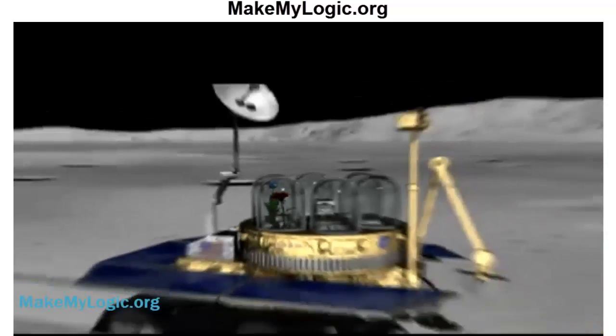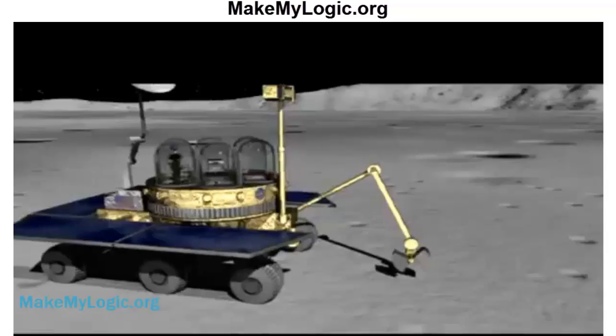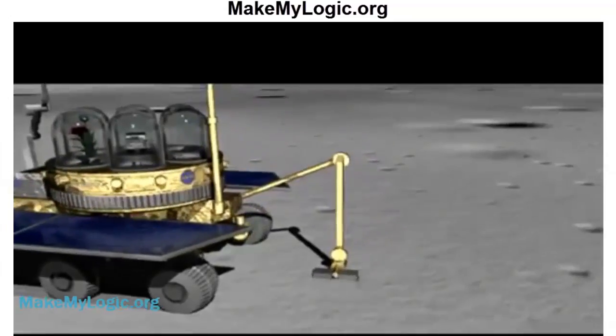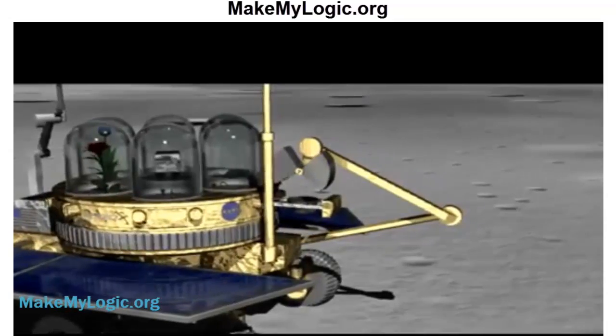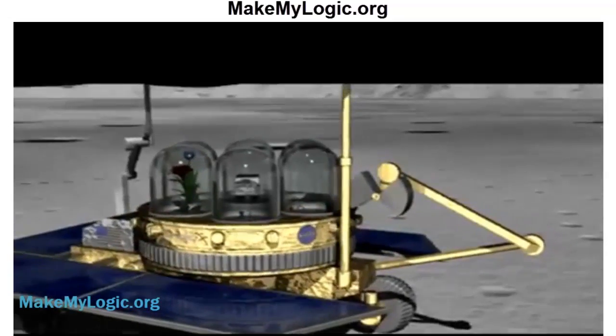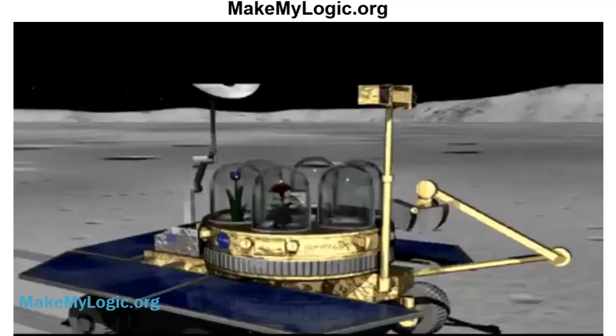How does this little garden get up there and when? It's going to fly on a Google X-Prize competitor. The deadline for the launch is the end of 2015, so we have close to two years to get everything in order, take off, and go to the moon.